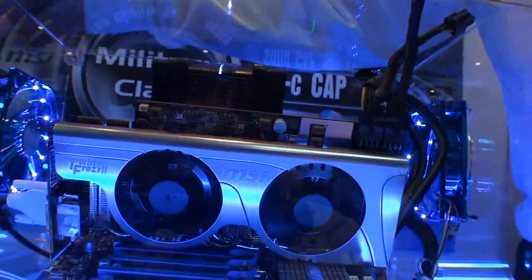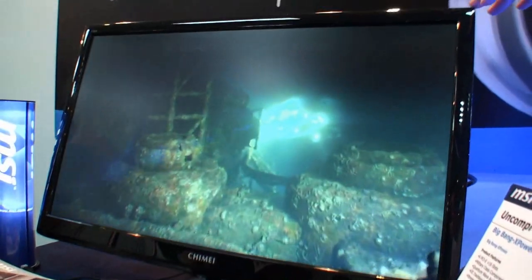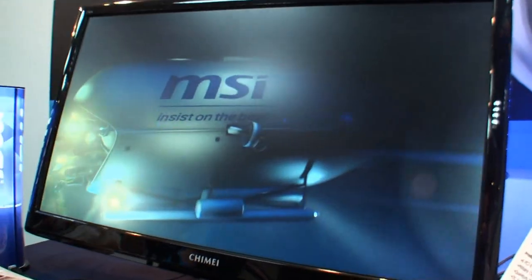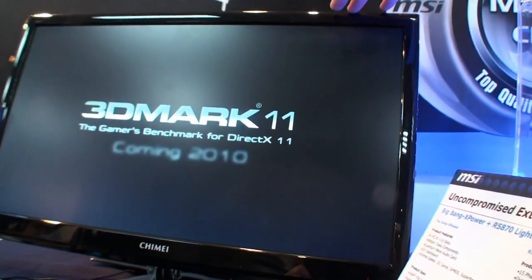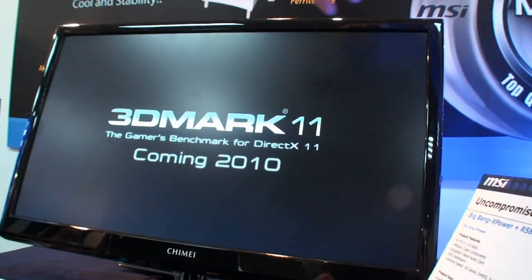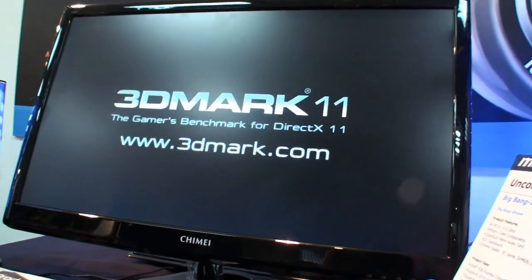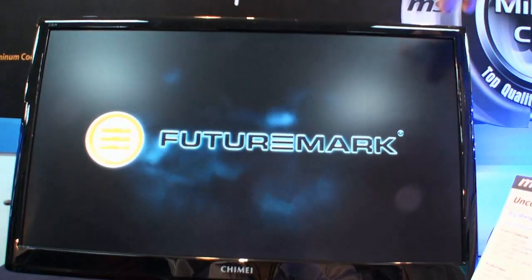Today we are demoing the system with 3DMark 11. As you can see, here is the scene called the Deepsea. During this scene we have a DirectX 11 technology demo. This is 3DMark 11, built by FutureMark, and this time we co-worked with FutureMark and will be an exclusive partner in the video.